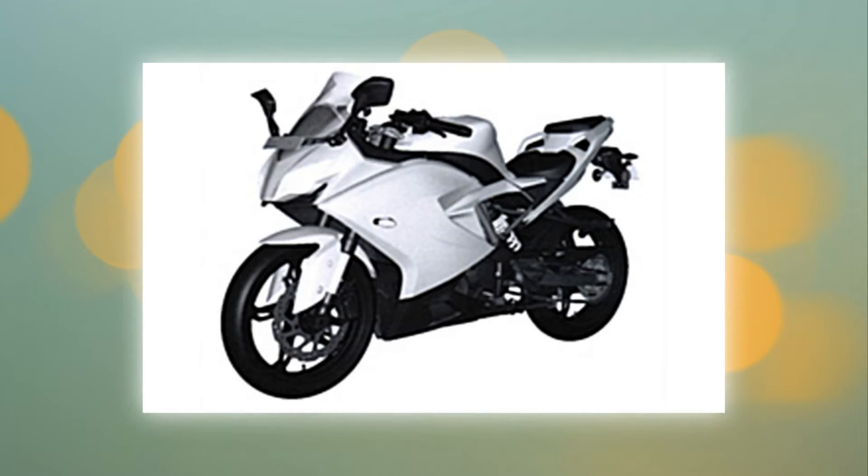The TVS Apache RR 310 will be powered by the same reverse-inclined single-cylinder 313cc four-valve DOHC engine, which makes around 34 bhp of maximum power at 9,500 rpm and 28 Newton meters of torque at 7,500 rpm.